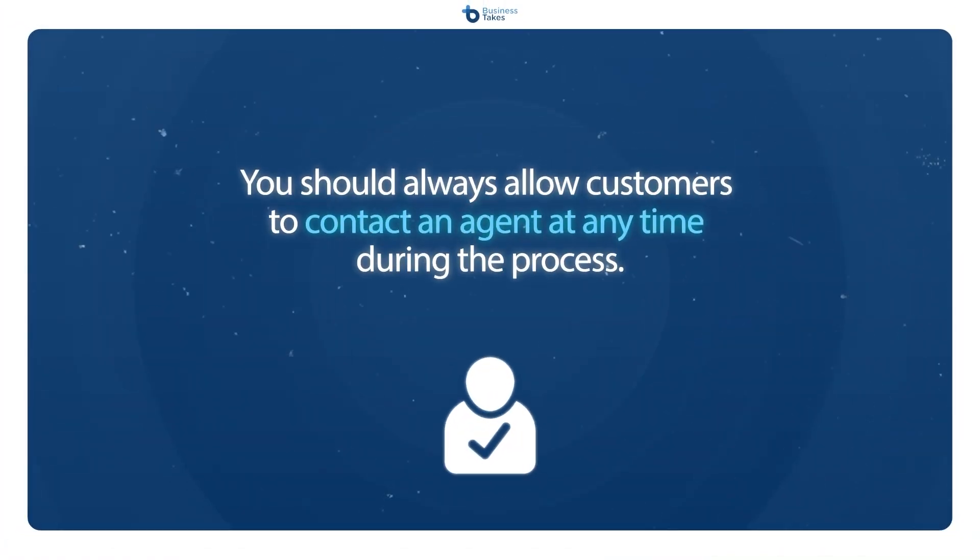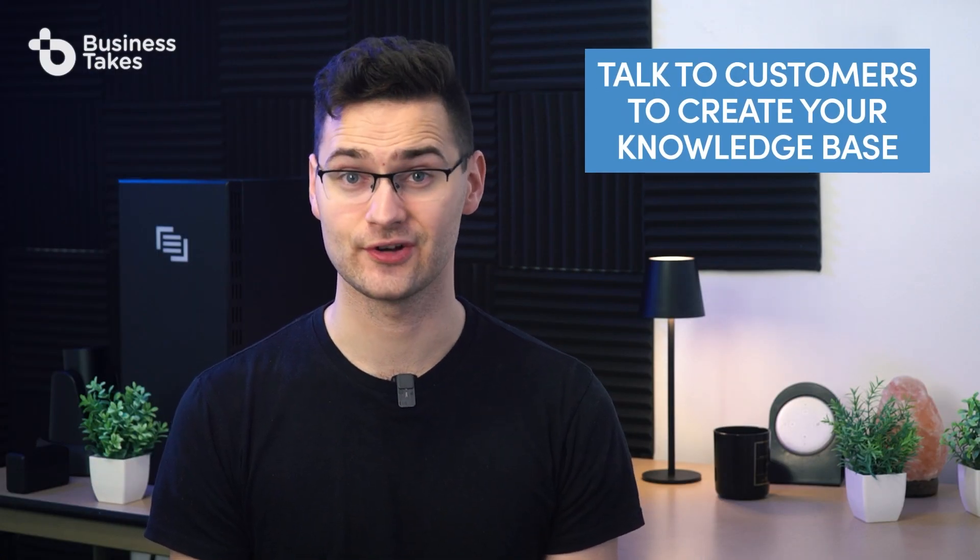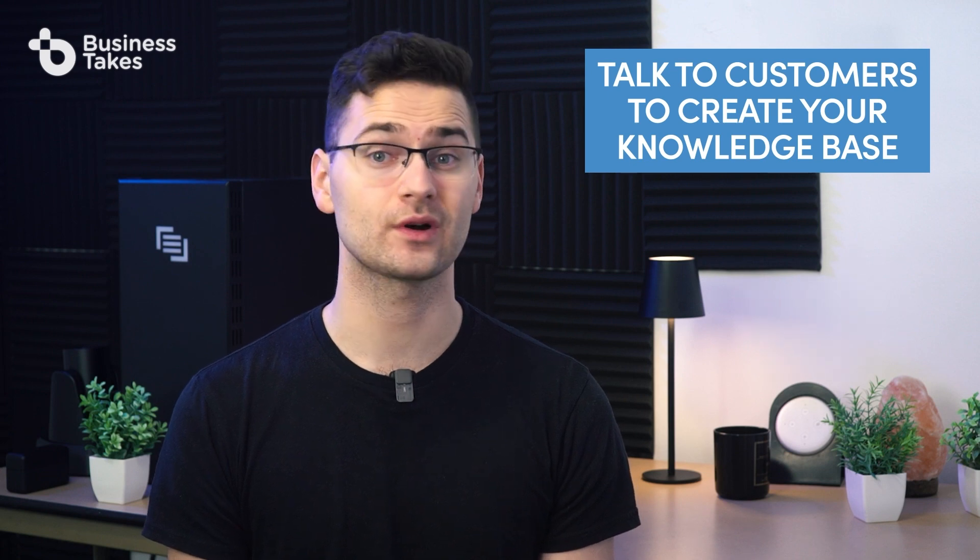You should always allow customers to contact an agent at any time during the process. Lastly, make sure you're talking to actual customers when you create your knowledge base — they're the ones dealing with the issues, so let them explain things in their own words so you can meet them where they're at. Otherwise you could end up with self-service options that look great to you but aren't really helpful to your customers.